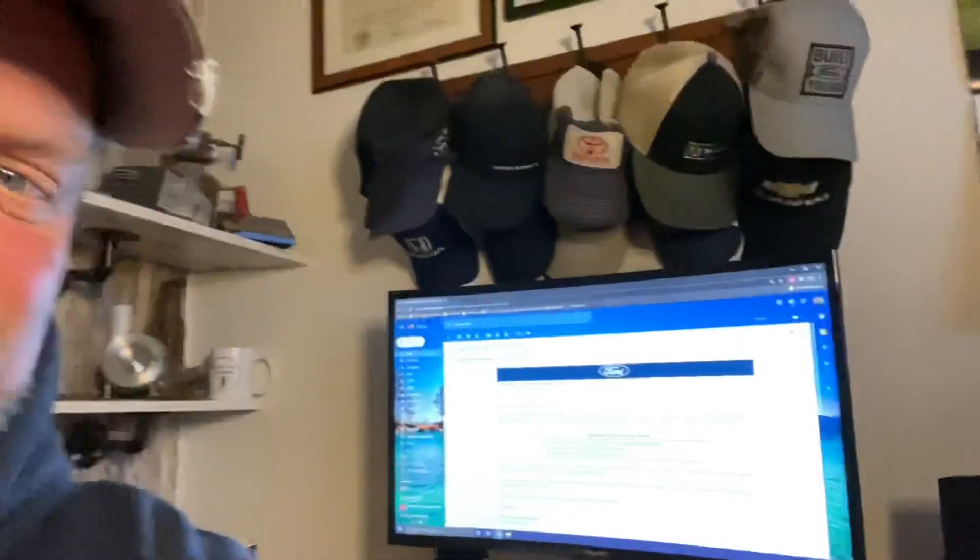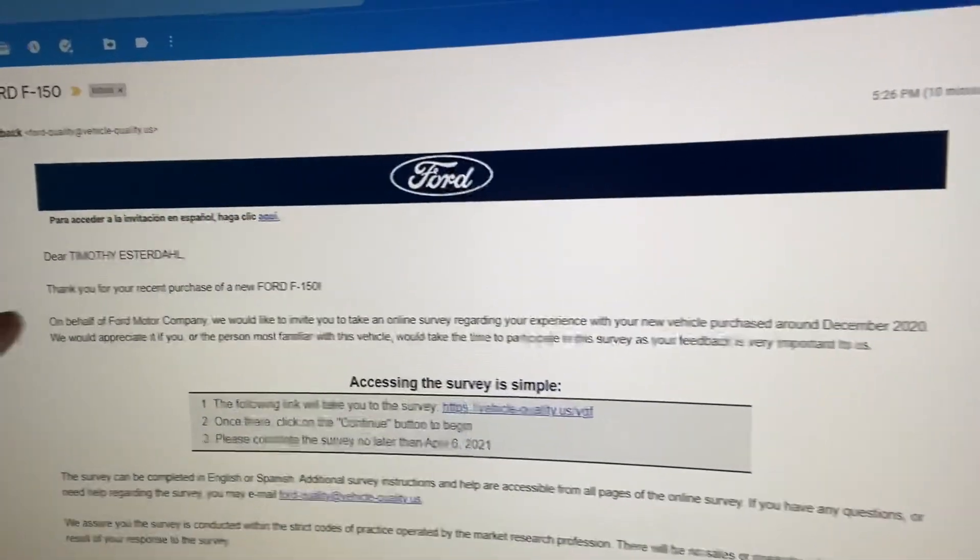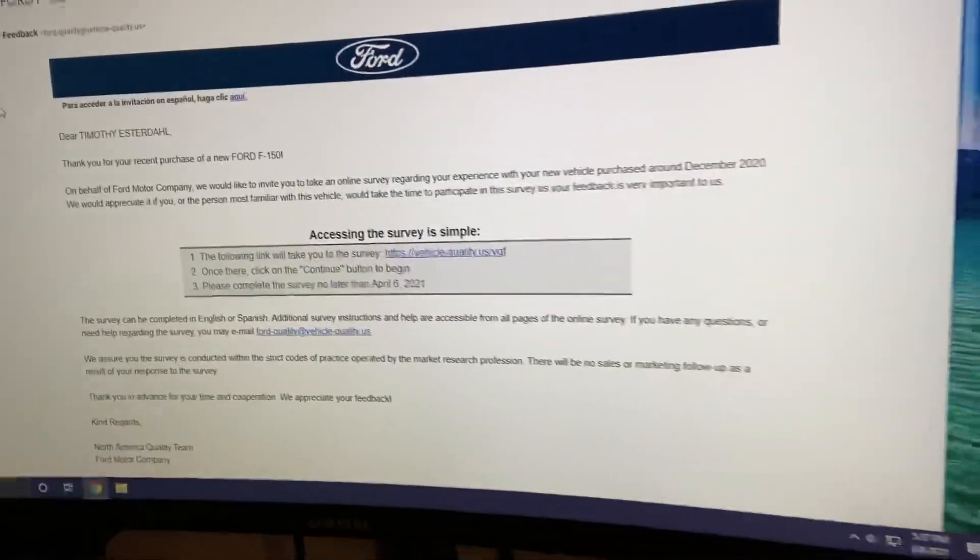Hey, it's Tim, Pickup Truck Plus SUV Talk, and I'm doing a little impromptu video because it cracked me up. I literally just got this a few minutes ago — I want to show you guys on the screen. As you can see, it's an email from Ford asking about my recent F-150 purchase and how I'd rate the quality of the vehicle. I just got a quality survey, and this is not for PR — it's just part of their program. They send this to owners to get initial feedback on the quality of the vehicle they're building.